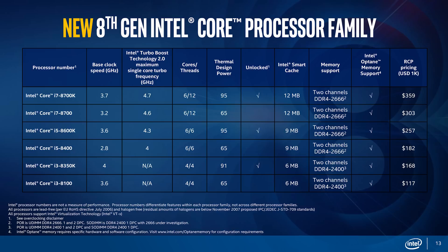Finally, on the budget end, we have the i3-8100 at a 3.6 GHz locked clock speed for just $117. It's a true quad-core chip, and that's a very good speed for a processor that has superior per-core performance to the competition.